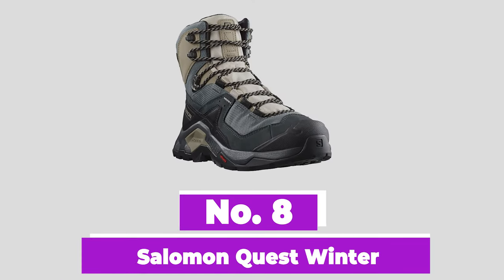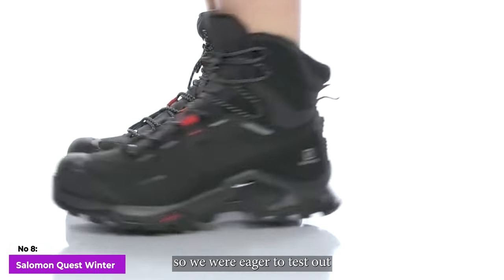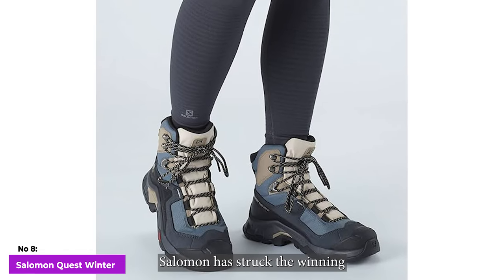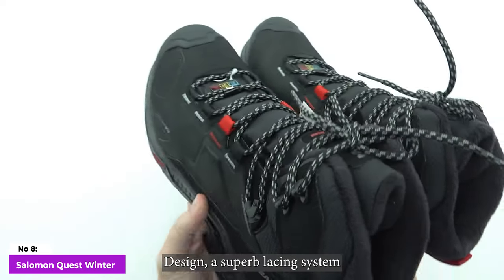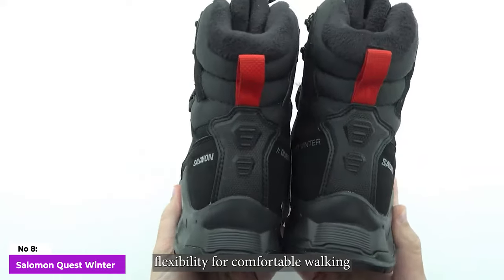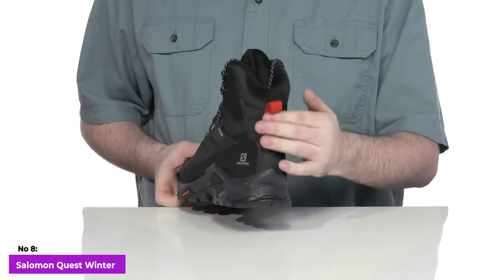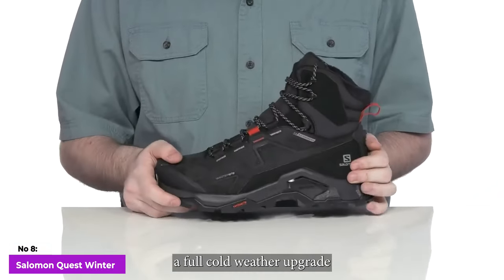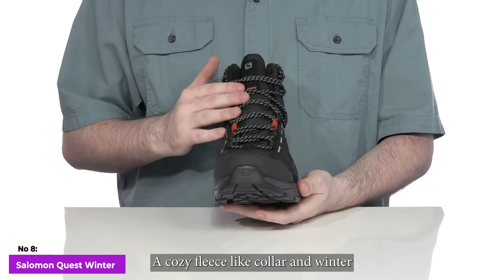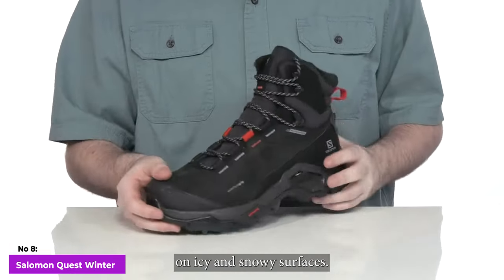Number 8: Salomon Quest Winter. Salomon's Quest hiking boot has long been a favorite, so we were eager to test out the winterized version. As expected, Salomon has struck the winning formula of the Quest design: a superb lacing system that secures your feet, a well-balanced flexibility for comfortable walking with ample stability on varied terrain, and durable high-quality materials. The winter variation receives a full cold-weather upgrade, featuring 400-gram Thinsulate insulation to trap heat, a cozy fleece-like collar, and winter Contagrip outsoles for enhanced traction on icy and snowy surfaces.